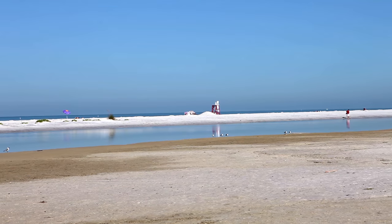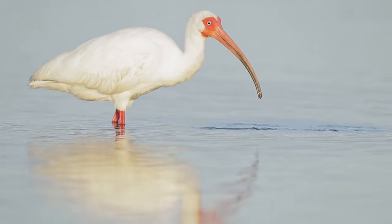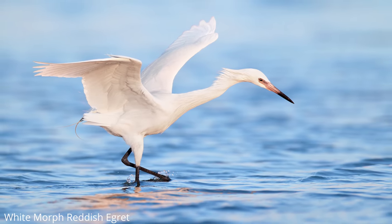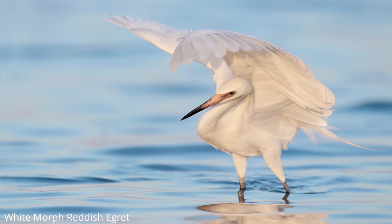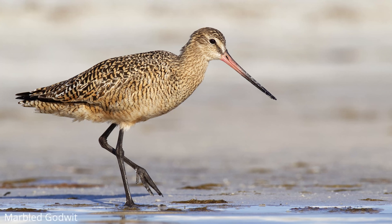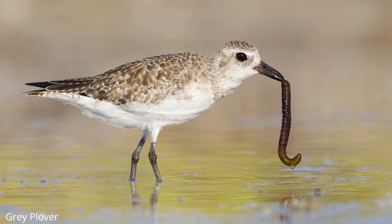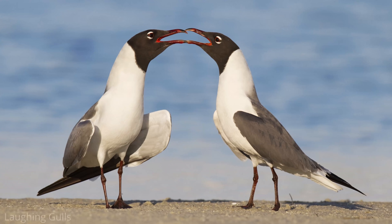We drove in the dark the first morning to Fort De Soto. It was a little difficult to find our way around, but we found a nice beach and to our amazement there were birds everywhere. The very first morning in the very first light we had an amazing white morph reddish egret right in front of us. Usually reddish egrets have a red and gray plumage, but sometimes there's this rare white morph. Over the next two weeks we got amazing images — many brown and white pelicans, and a lot of really cool shorebirds like marbled godwit, sanderlings, dunlins, red knots, and grey plovers.